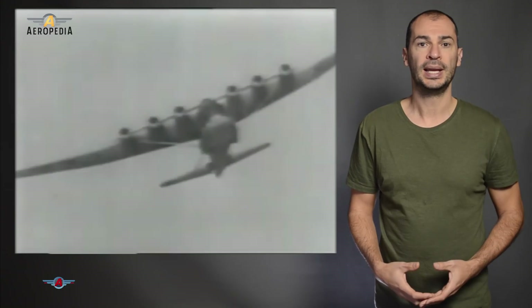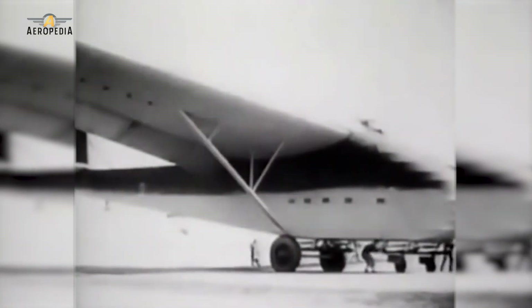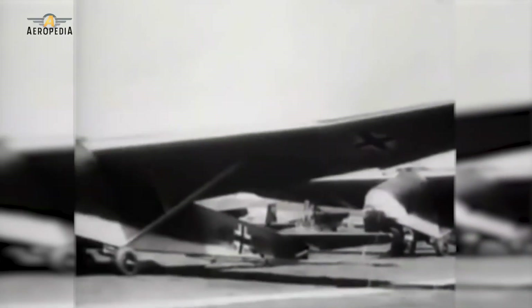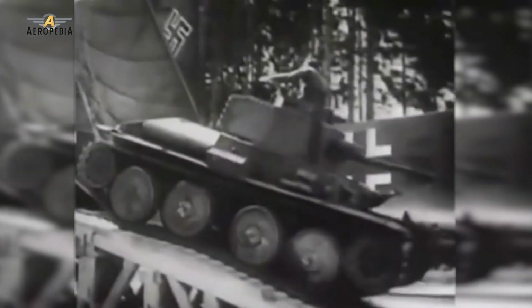During World War II, the German Army considered a possible invasion of the British Isles in an operation called Operation Sea Lion. When preparations began, the Luftwaffe Transport Command realized that both the distance to be covered and the amount of cargo to be transported required a transport aircraft with better performance than the model that had been used until then, the famous Junkers Ju.